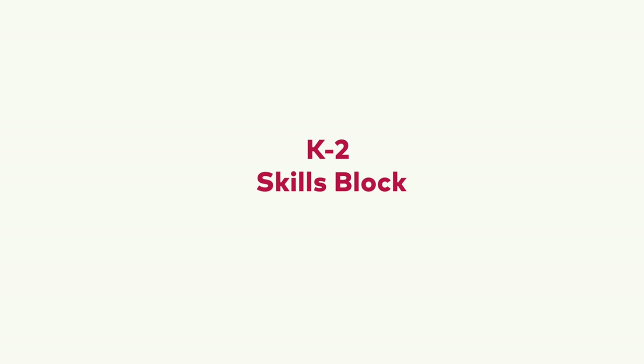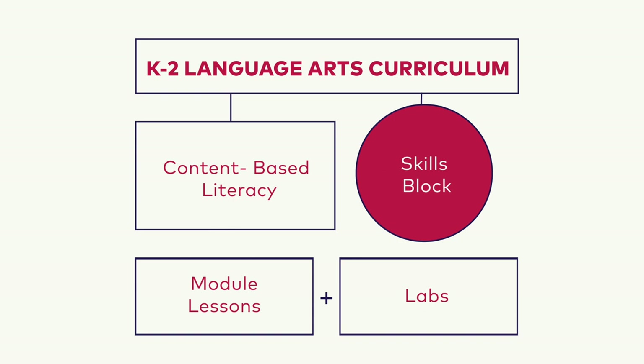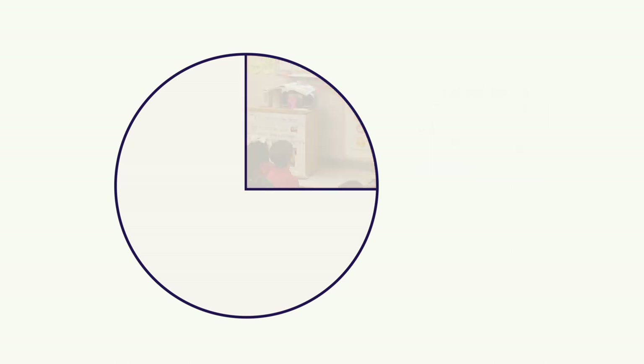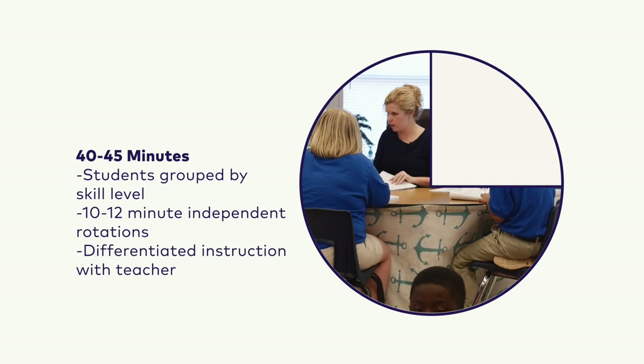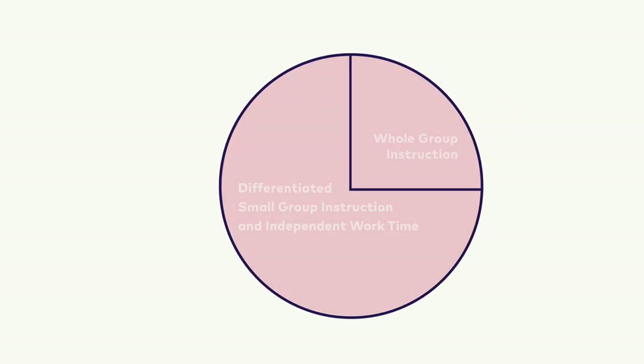The Reading Foundation Skills Block is one hour of daily instruction and one critical component of EL Education's language arts curriculum. The Skills Block is structured with 15 to 20 minutes of whole group instruction and 40 to 45 minutes of differentiated small group instruction to ensure that all students are given systematic and targeted instruction to crack the alphabetic code.